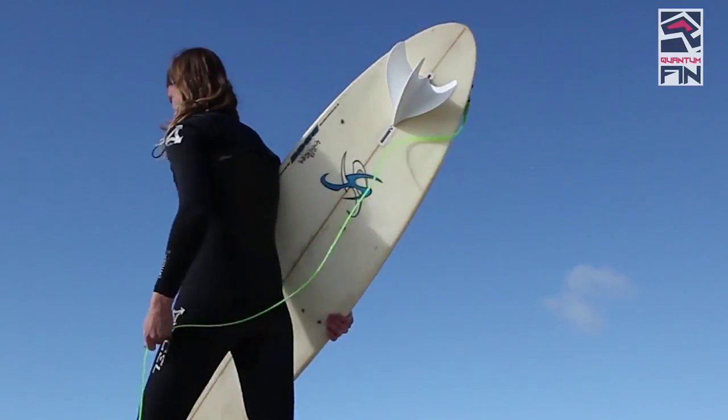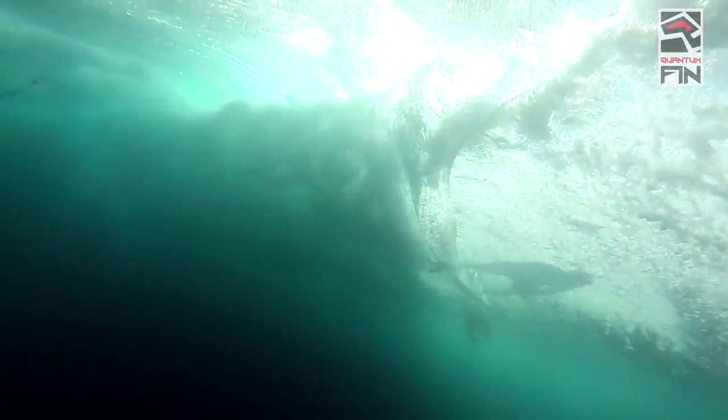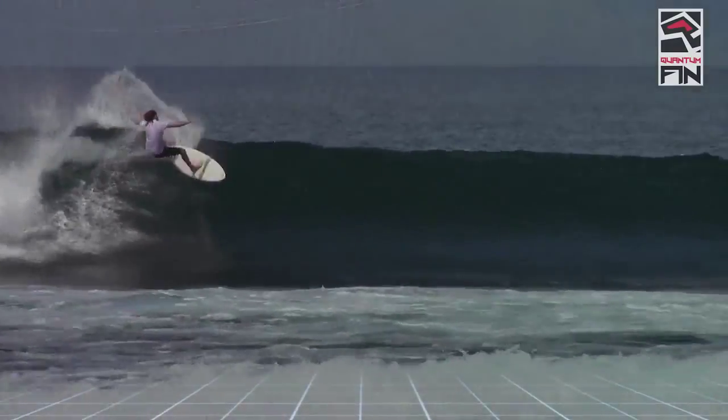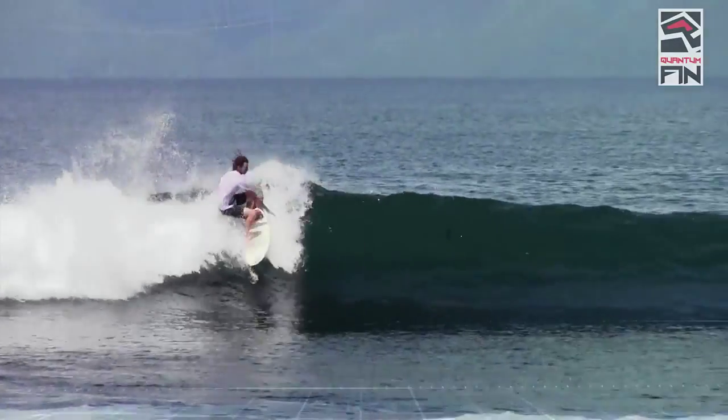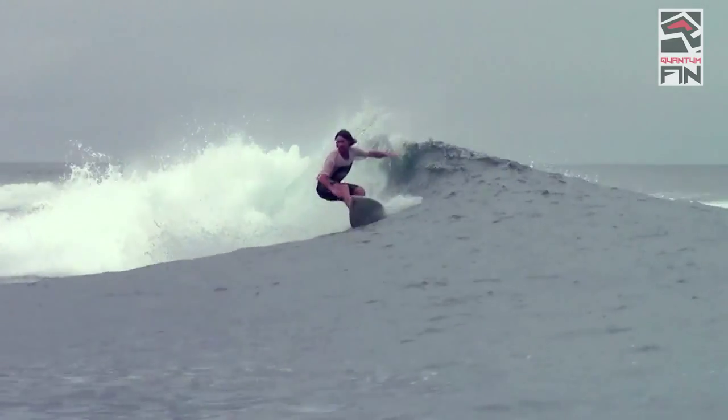With this setup for the Q-Fin — the optimised design — we found that the hydrodynamic drag in exactly the same conditions, one metre wave size compared to a thruster setup, was 30% less drag than what you would see with a thruster.